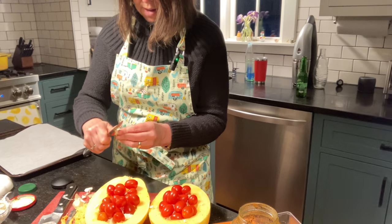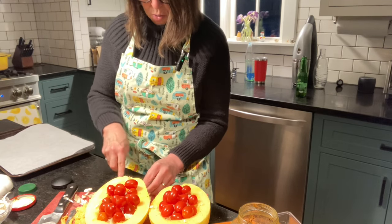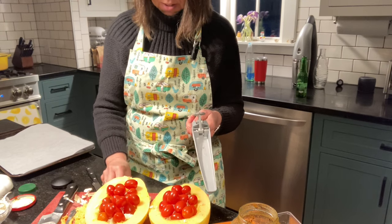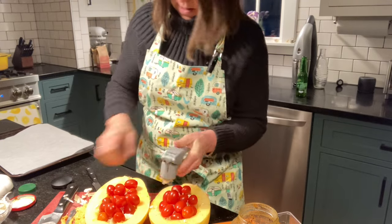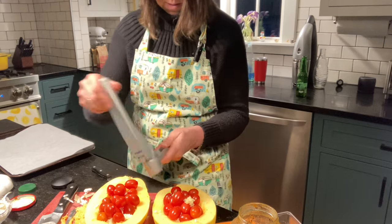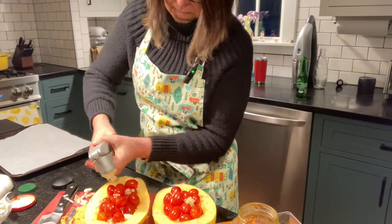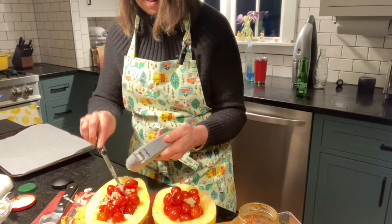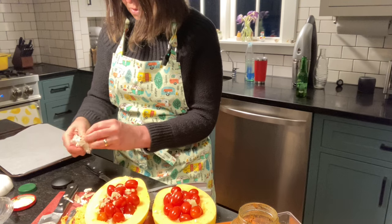I actually planted garlic last year and it was so good fresh. So I planted some more and it will be coming up soon, though you don't harvest it for a while. I'm using my garlic press — just going to press that in and put some on the other side. I love garlic, so you can never have too much garlic in my opinion. That one looks like it got shortchanged, so I'm going to add a little bit more and chop the smaller clove.